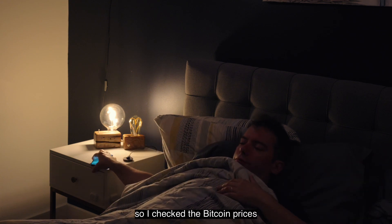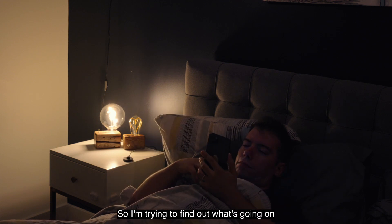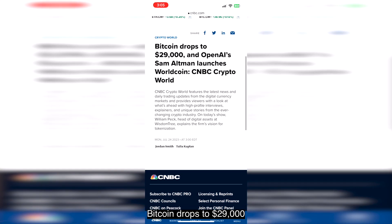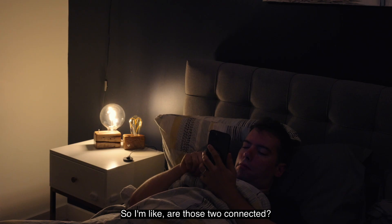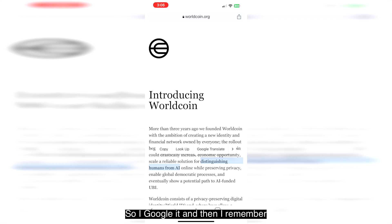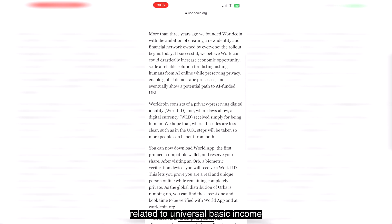I couldn't sleep a couple of days ago so I checked the Bitcoin prices and they're down, so I'm trying to find out what's going on. I end up looking at this article: 'Bitcoin drops to 29,000 and Sam Altman launches Worldcoin.' I'm like, are those two connected? Did Worldcoin cause Bitcoin to go down? So I googled it and remembered it's that controversial coin that is somehow related to universal basic income and requires a retina scan.